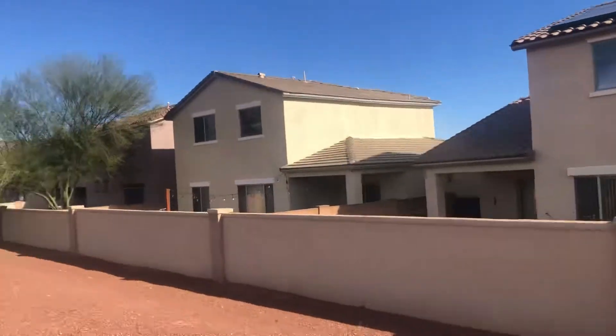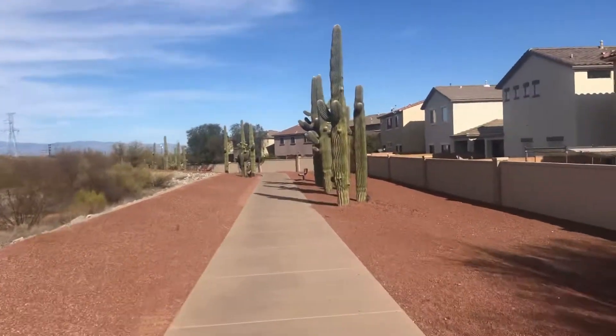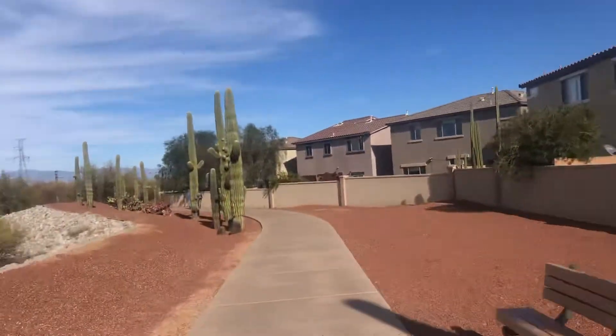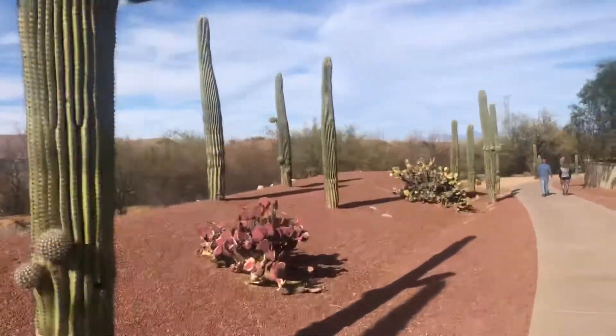These palms have great views of these saguaros. Got some nice ones on the right. Really pretty. Got some nice ones. This one's got a lot of arms on it. Real nice.